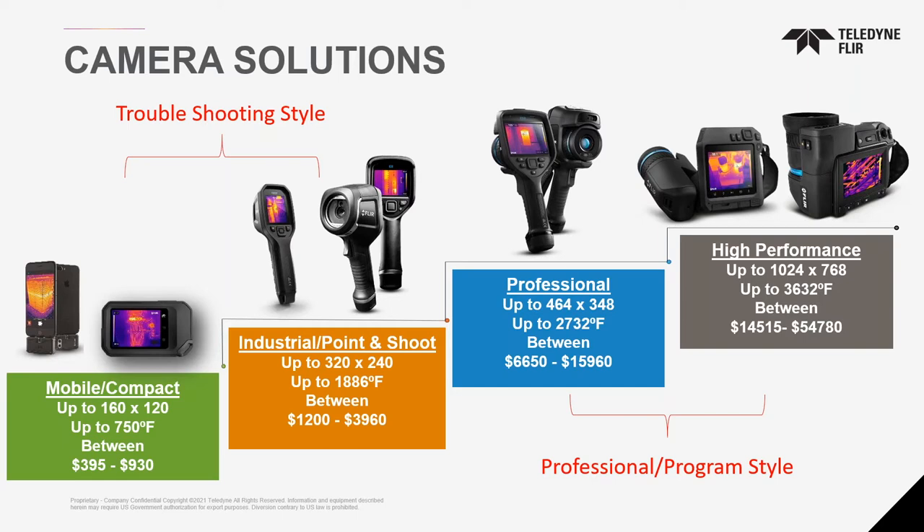Can a camera sensor be damaged if we aim it at the sun? Yes — just like your eyes, if you look at the sun you get a burned spot. With these types of detectors, you'll actually burn the pixels. If you burn one or two pixels and still have thousands of others, it won't be so bad. But yes, it will burn. Never point it at the sun because the camera will try to measure the temperature of the sun — and we know how hot the sun is — you'll never get there.